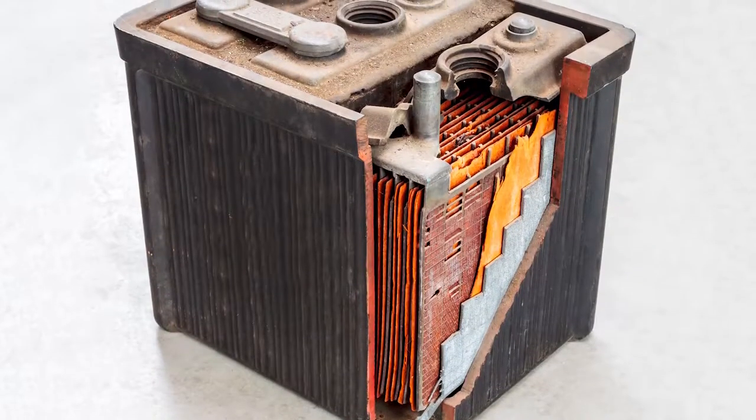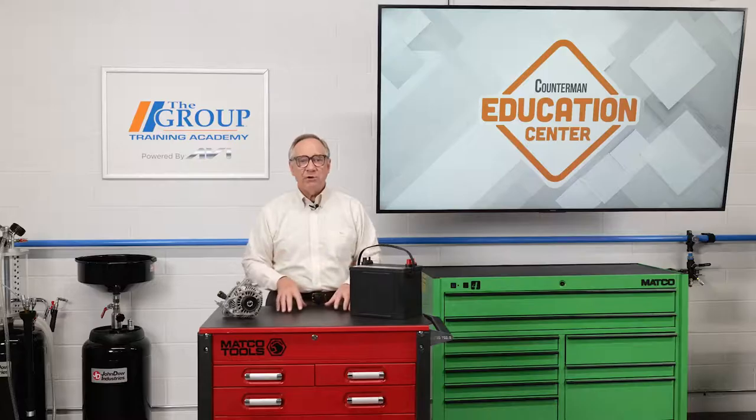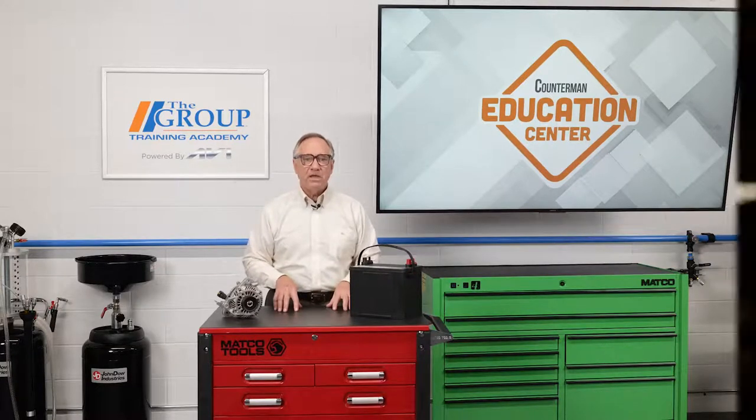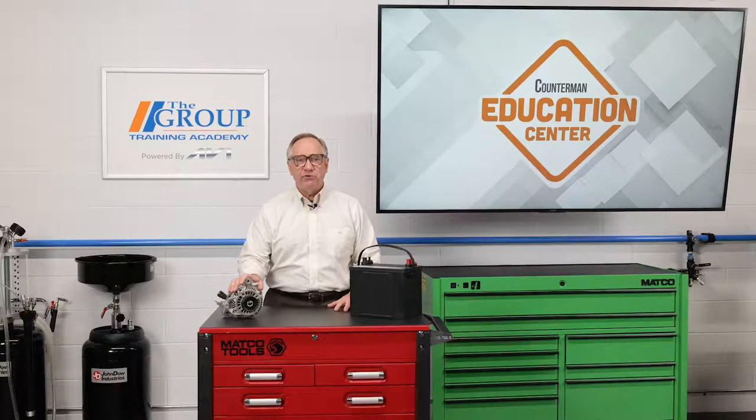But how would we charge that battery? A generator was added and the system was complete. The need for accessories and features did not stop there, and soon a generator could not keep up. In 1960, Chrysler introduced the alternator on the Valiant. Ford and General Motors were to follow several years later. The alternator was cheaper to produce, created more current at idle speeds, and was lighter.